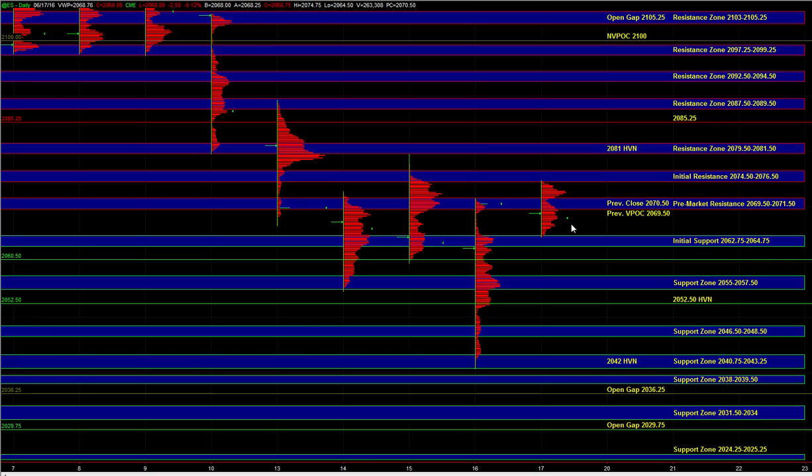Heading into the open, our short-term bias continues to be neutral, giving the buyers the benefit of the doubt based on yesterday's reversal. But we do have to see signs in real time supporting that hypothesis — we're not going in with a blind bullish view. We want to see some signals in real time supporting the idea of buyers still maintaining control.